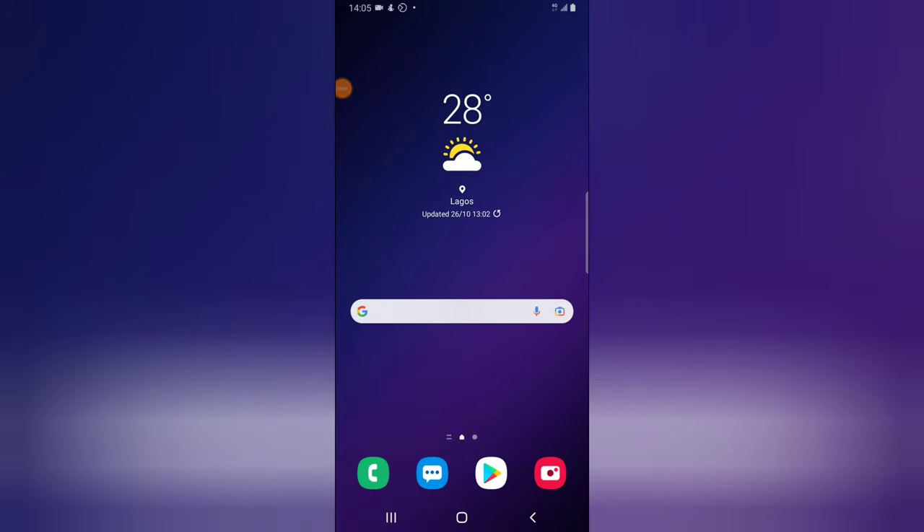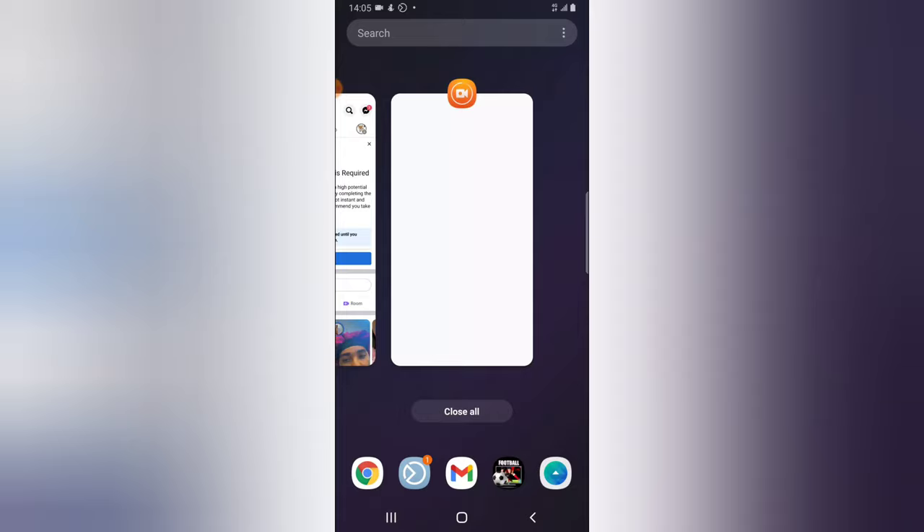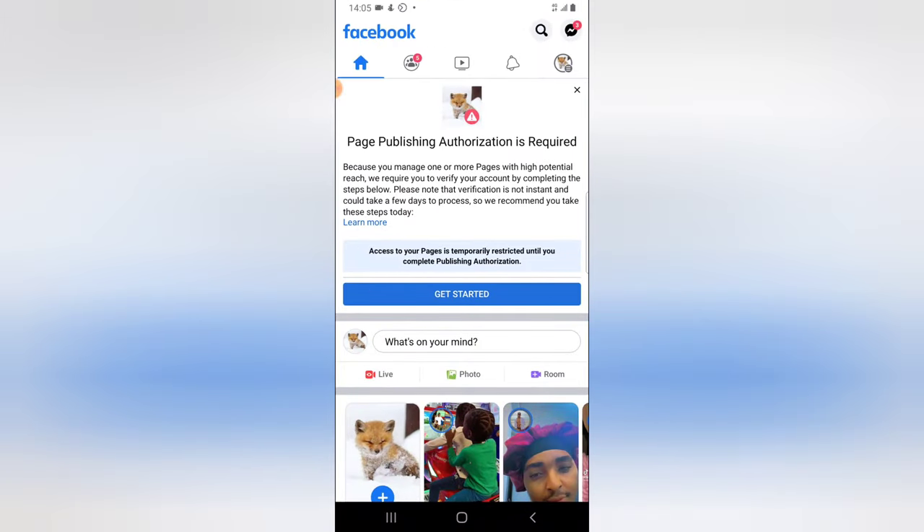Hey guys, welcome to today's video. This is not a tutorial — it's about a new notification from Facebook. It says page authorization is required because you manage one or more pages. They gave me a similar notification, and I've actually taken action on most things, but for some reason there are even more. Please note that the verification is not instant and could take a few days.